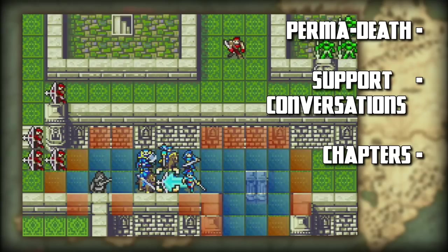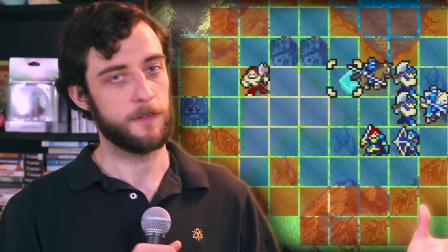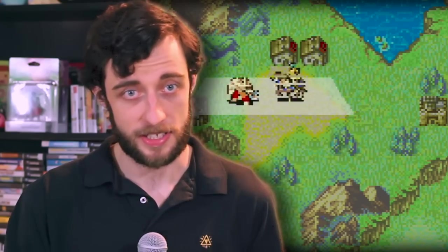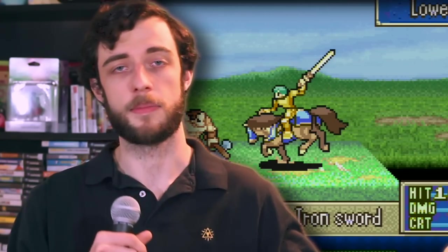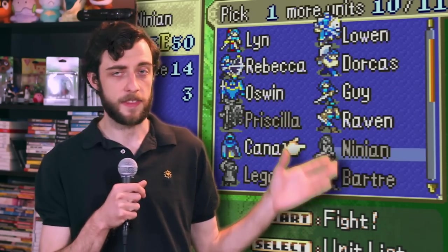Awakening, along with Sacred Stones, also added a map screen between chapters to give players more grinding opportunities. When it comes to Rekka no Ken, it is the unhampered, untampered balance of these key features. It doesn't overload players with excessive features and crazy team planning possibilities. It's just, play the game. The permanent death — here it's just par for the course. If someone dies, they're not coming back. The beauty of the permanent death here is that there's just enough allies that maybe you let one or two go.